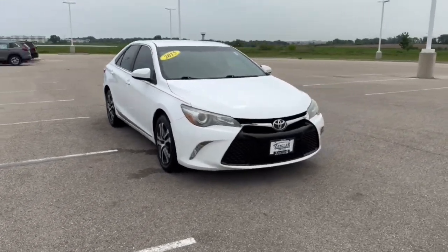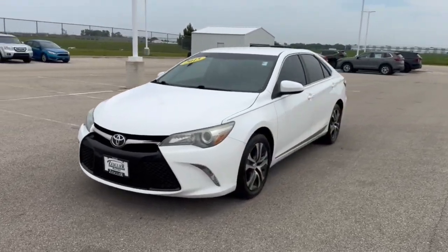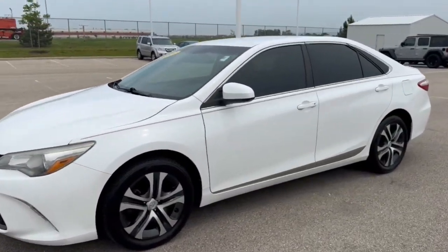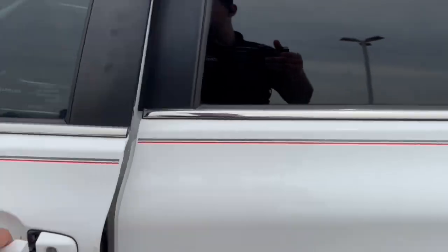Here we have a 2015 Toyota Camry with 81,000 miles in super white. This is an SE trim level. We've got tinted front and back windows, and nice red and gray pinstriping across the car.